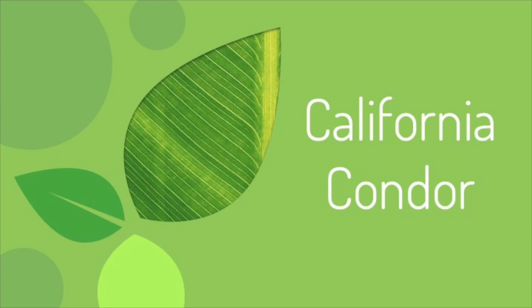First, we are going to talk about the California condor. Now would be a good time for you to get out your local species worksheet. When I go through the information about the California condor, follow along and fill out that information on your sheet. If you need to pause or rewind the video at any time, feel free to do so.